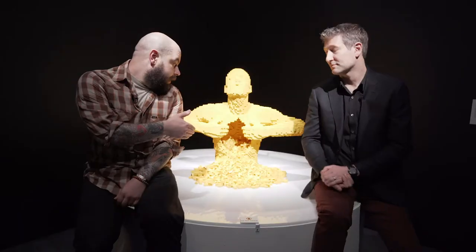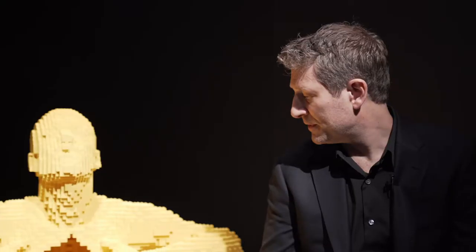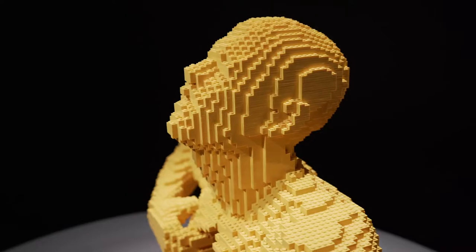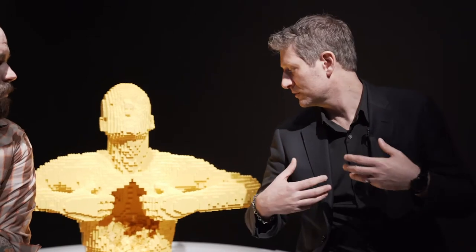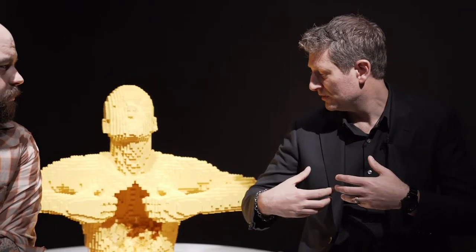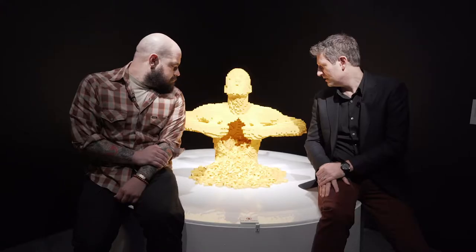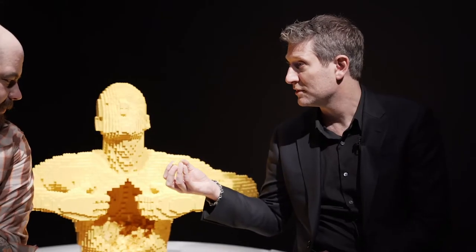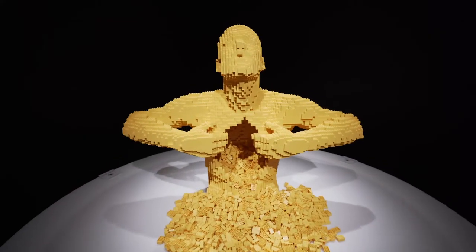Yellow is probably Nathan's most iconic piece — more people contact him about Yellow than any other sculpture. It really resonates with folks. For him, it's about opening oneself up to the world. Adults see it as someone giving their all so much that their soul is spilling out. Kids like it because there's guts coming out — but those guts are that very same toy they've played with all their lives: little LEGO bricks. It reminds the viewer of the medium that everything is created out of.